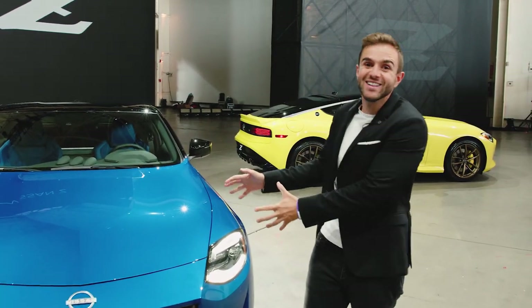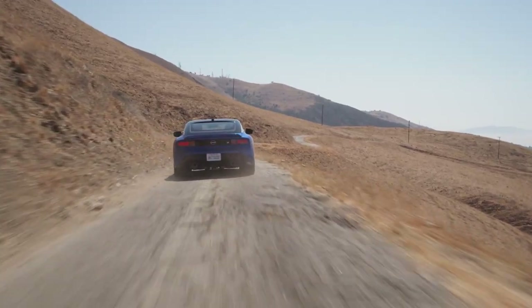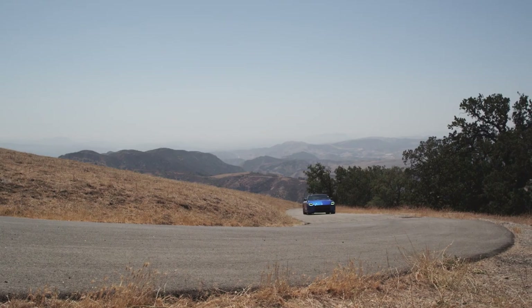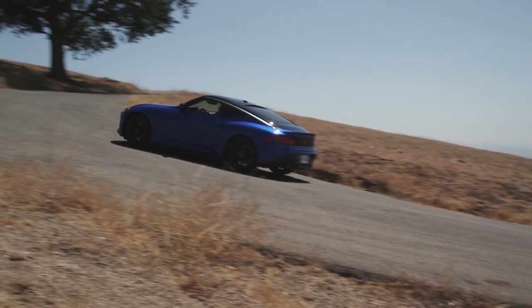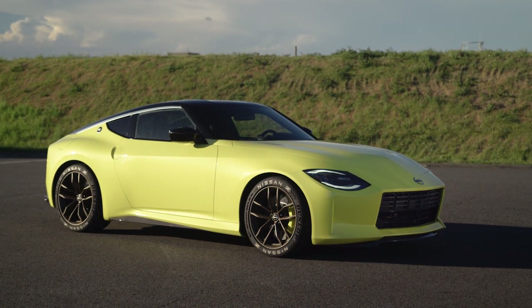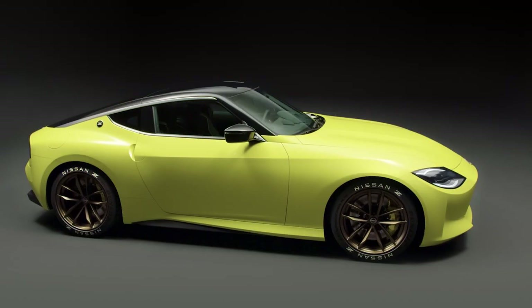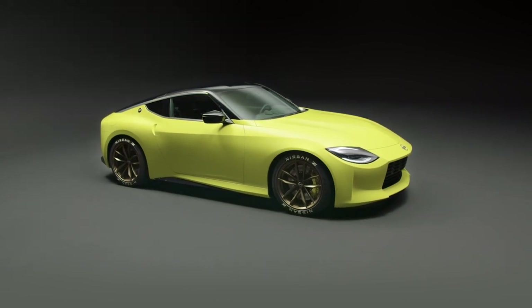Finally, the new Z. Here are a few headlines: 400 horsepower, a standard six-speed manual transmission, zero to 60 in just over four seconds, and a starting price of around $40,000. Last year, Nissan showed us something called the Z Proto, which was a prototype version of what would become the next-generation Z car. And they promised us it would be dang close to the production car.